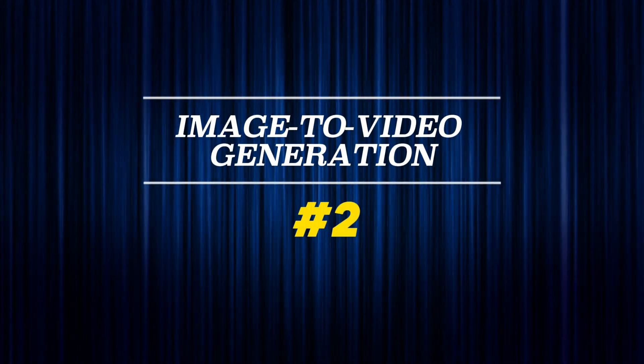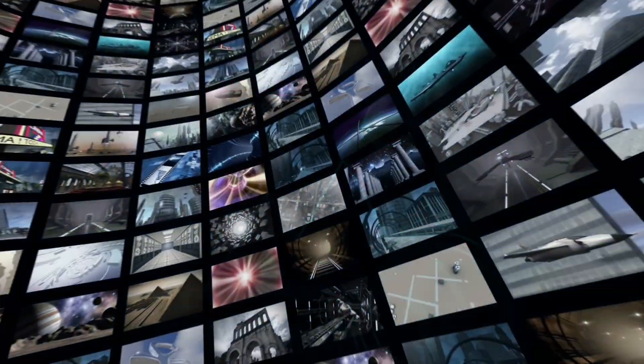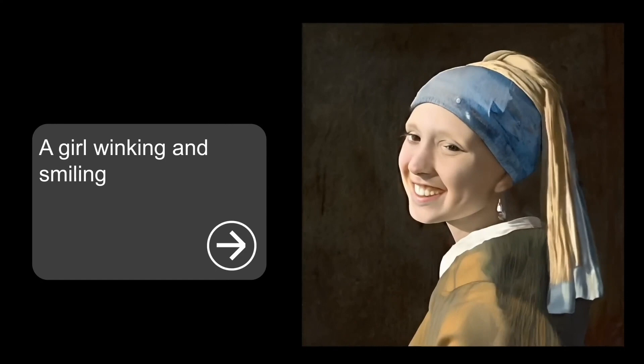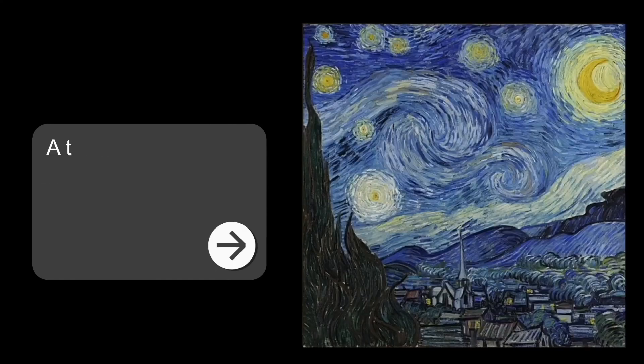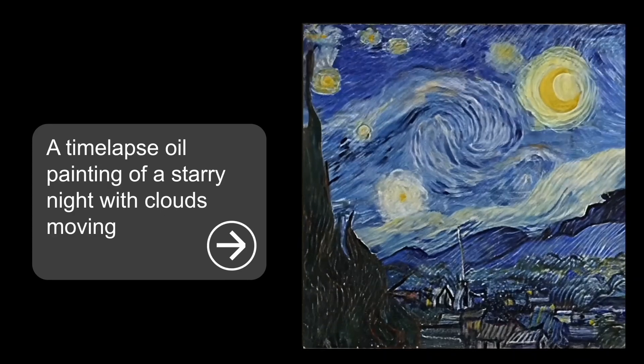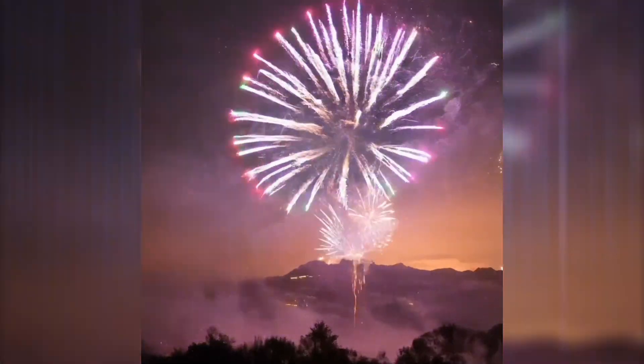Number 2: Image to video generation. You can upload an image and Lumiere will convert it into a video as per your instructions. For example, you could prompt a girl winking and smiling, or a time-lapse oil painting of a starry night with clouds moving, and Lumiere will transform it into a dynamic video set in your desired way. According to the video, it is very fascinating.